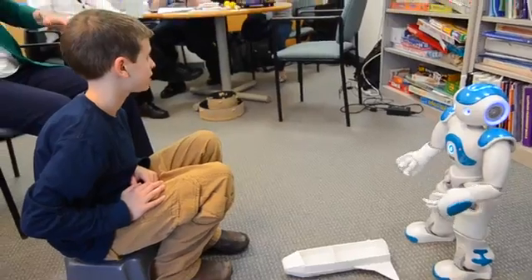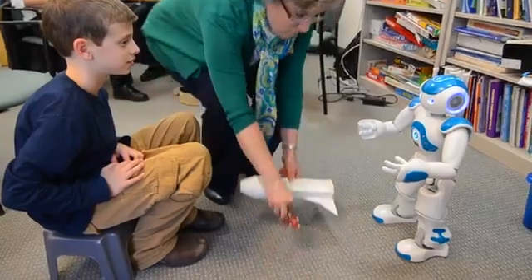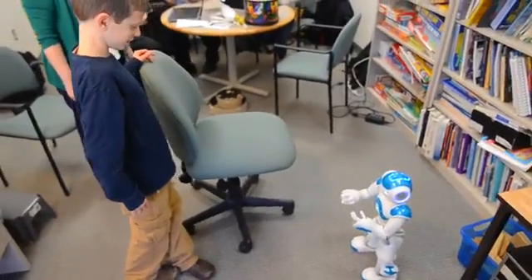With children that have delays, they often struggle with abstract concepts. Jack, when I ask you to stand next to the chair, do the best you can to follow the directions. Okay. Stand behind the chair, please.